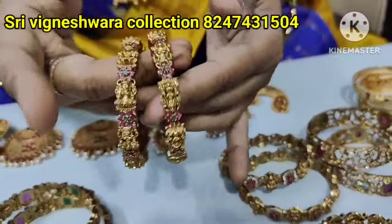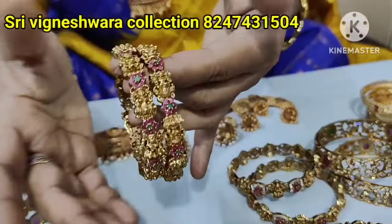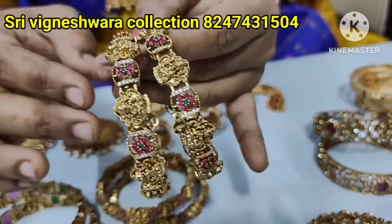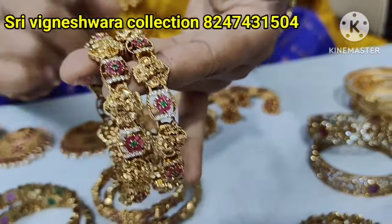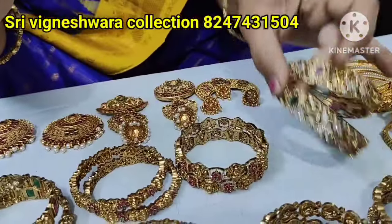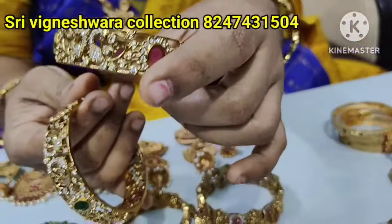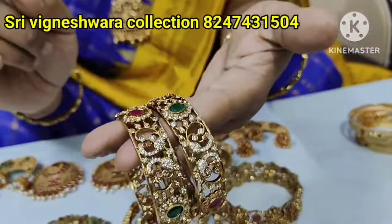You have a set of 2 bangles at $6.99, free shipping. Next, set-wise and heavy design, $6.99 free shipping. Next, cut-off bangles with a different design, $6.99 free shipping.